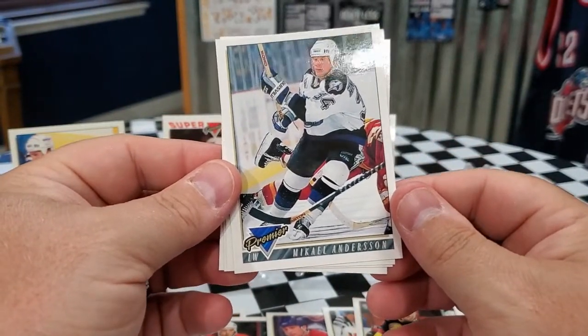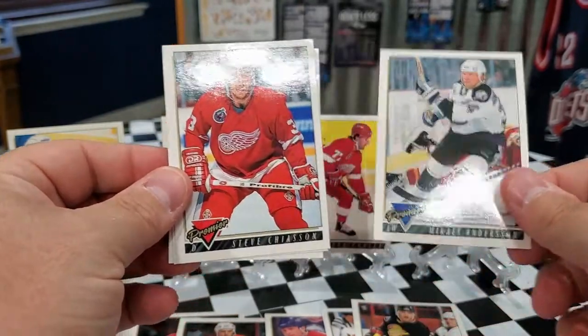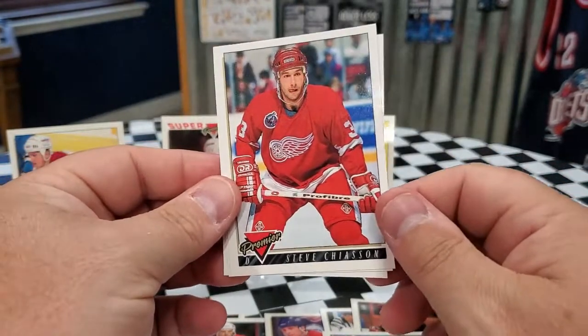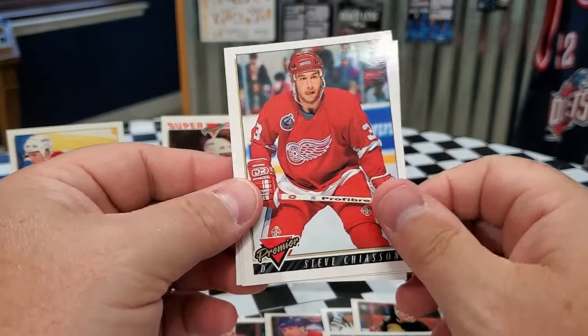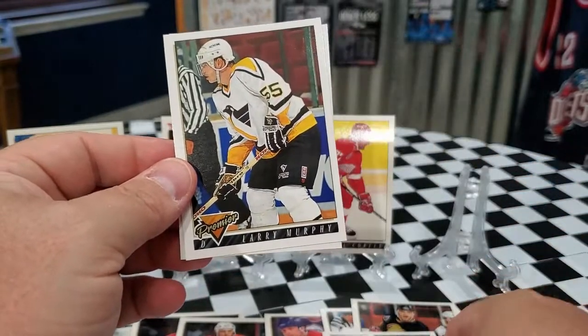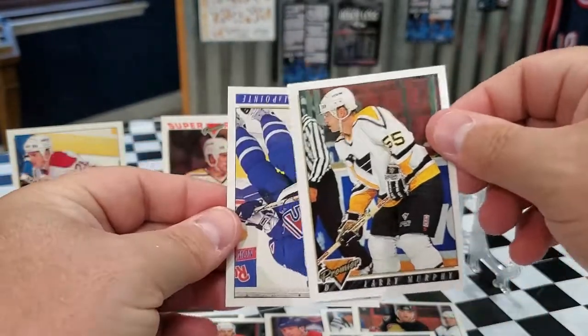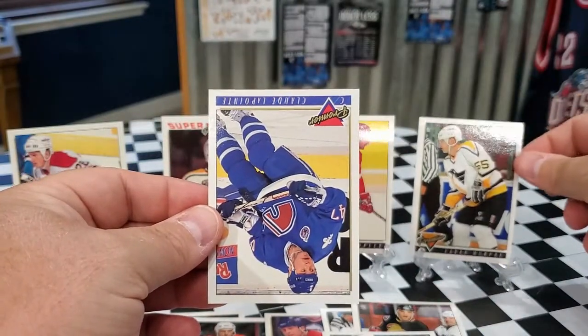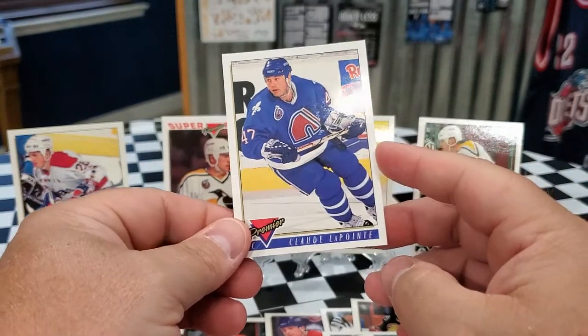We got Mikael Anderson for the Lightning. Steve Chiasen for the Red Wings. We got Larry Murphy for the Penguins. And then last but not least, we got Claude LaPointe.